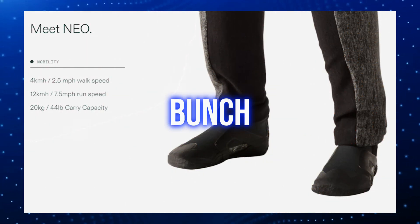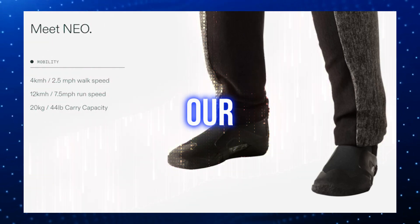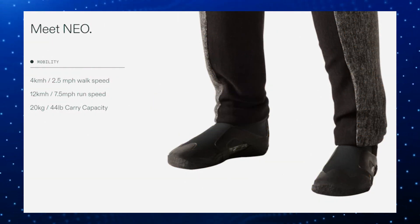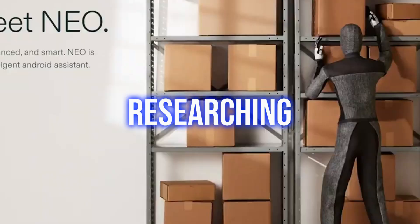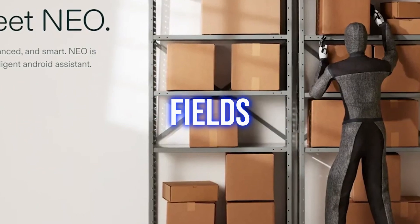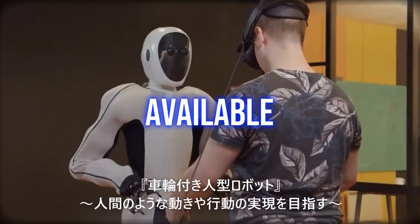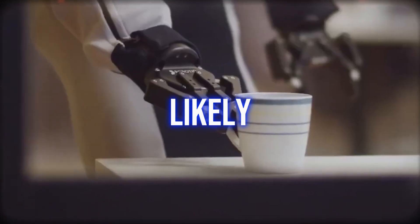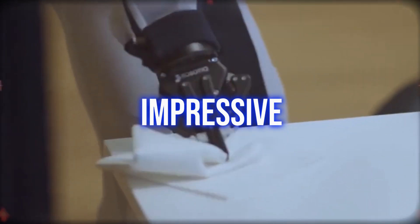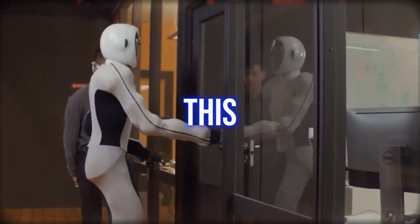All this gives Neo a wide range of potential use cases, and 1X Technology sees Neo making our lives better across various industries. It could potentially assist scientists researching dangerous fields such as chemistry. OpenAI has announced that Neo will be available for pre-orders by the end of 2023, meaning we'll likely see 1X and OpenAI's impressive GPT-5 physical robot making its debut this year.